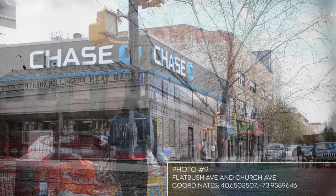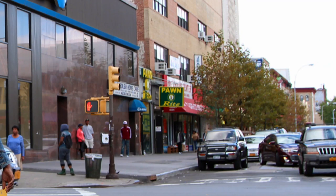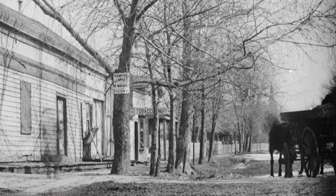Photo nine shows a Chase Bank building today, but it used to be Frank Bollinger's Meat Market. The address is 883 Flatbush Avenue. Notice today the green and yellow pawn shop sign — it's a small part of the back of the building. Now look at Brainerd's photo and you can see that same small plot of land was once a tobacco store. It appears that small plot of land has been used for small shops for more than 100 years. Also note in the old photo there's a church steeple on the right in the far distance.